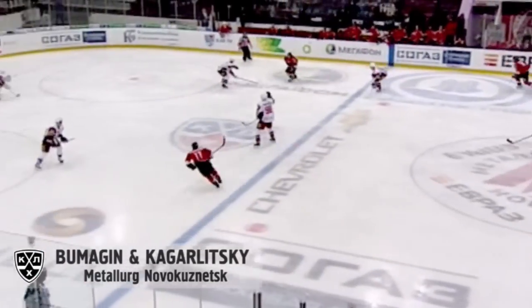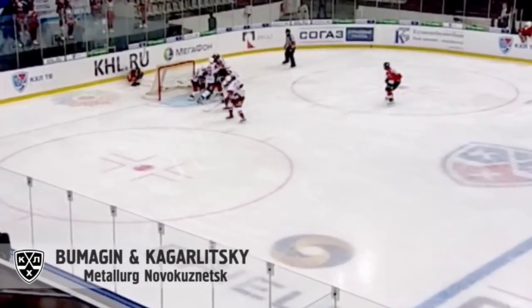Number 6 goes to Alex Bumagin, who does his best Alexander Ovechkin impersonation, setting up Dmitry Kogolitsky for a beautiful goal.